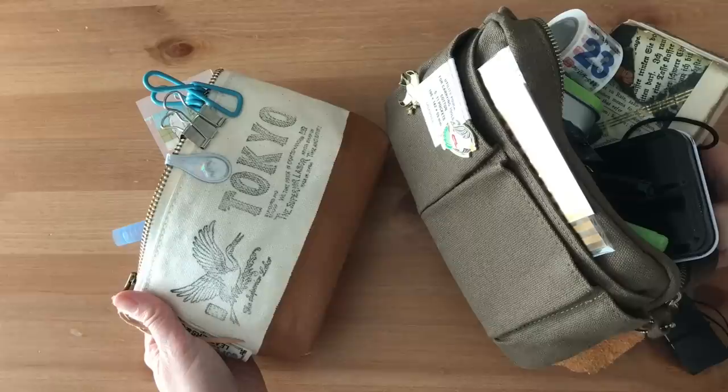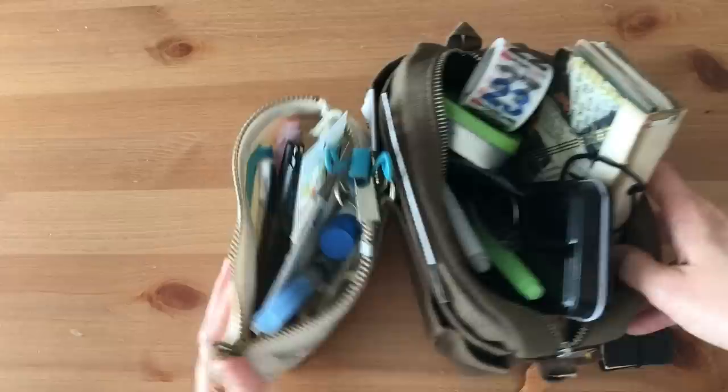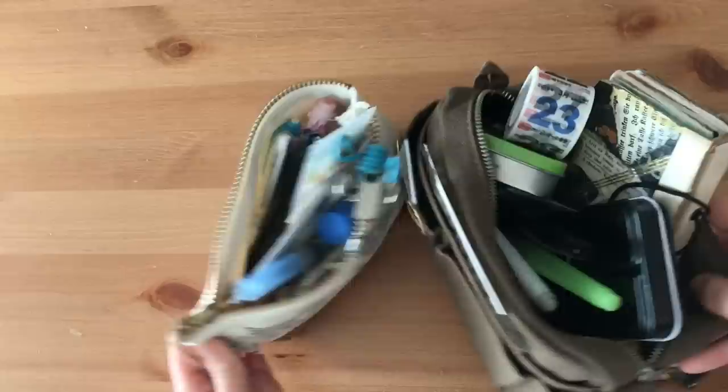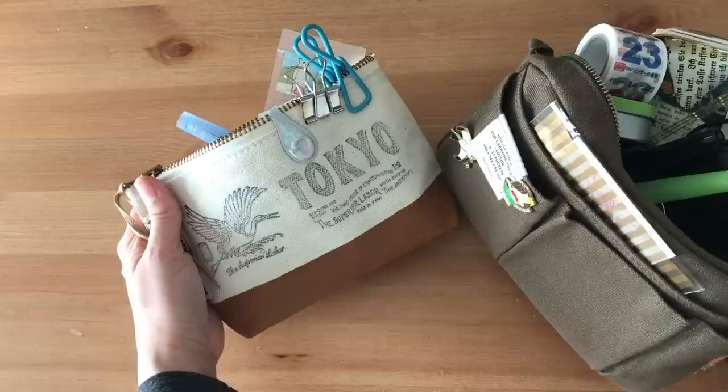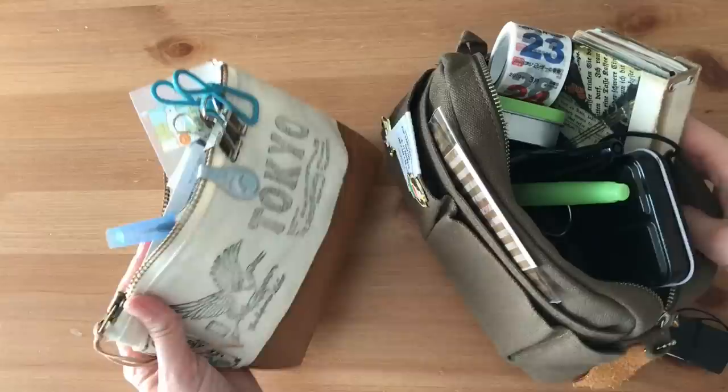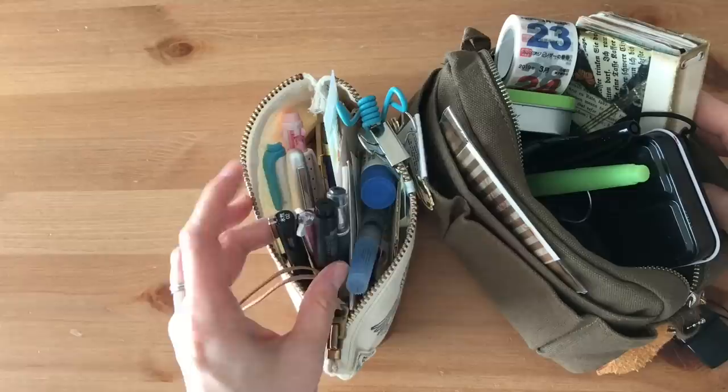Hi, it's Mitz from MyLifeMitz. Thank you so much for stopping by. I thought I would do a clean out of my pouches. I suppose this could be a Sunday stationery video. I know it's going to be very long and chatty and I apologize in advance, but I really need to get these guys cleaned out. This happens to me every so often, maybe after a couple months or so, things just end up piling up in my pencil pouches and I need to clear them out. So I thought I would do that with you on camera.